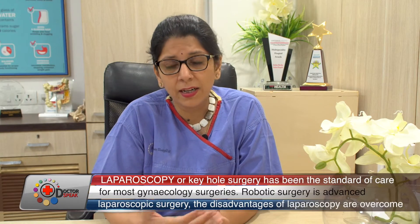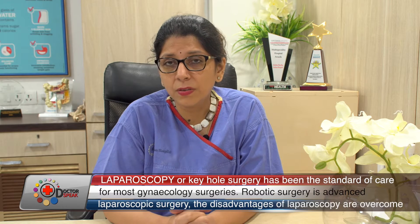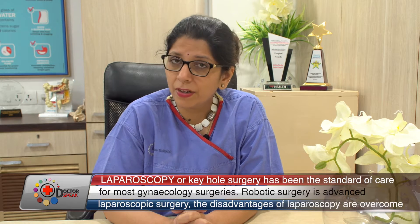It is also remarkable that we can remove fibroids and the uterus through this technology — we can operate without opening the abdomen. Laparoscopy surgery is very suitable for many problems, such as fibroids, ovarian cysts, or uterine conditions. In all these cases, laparoscopy works well.